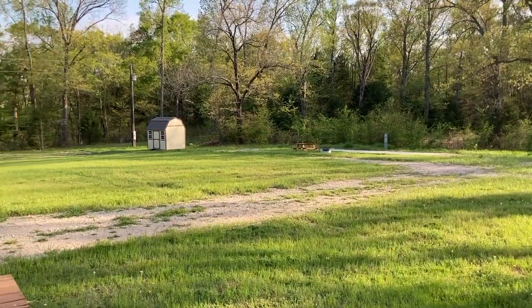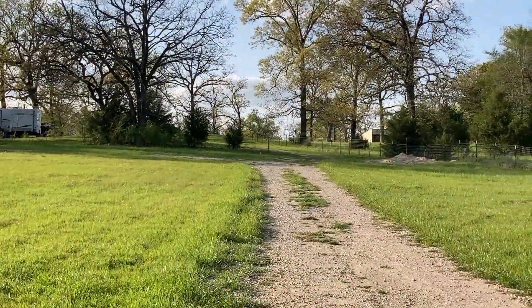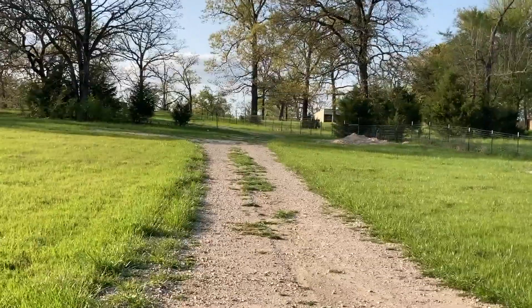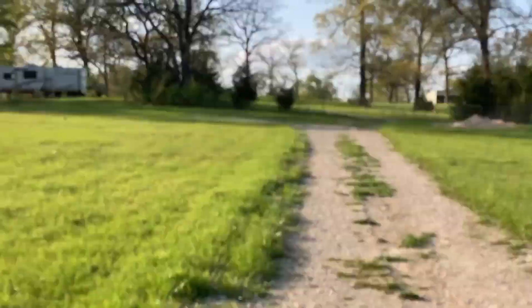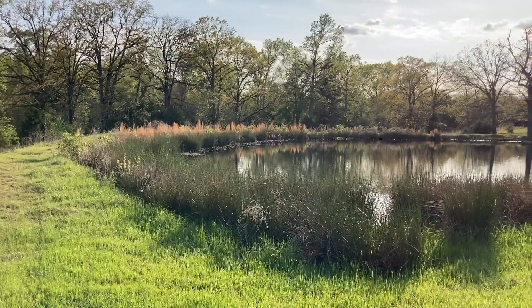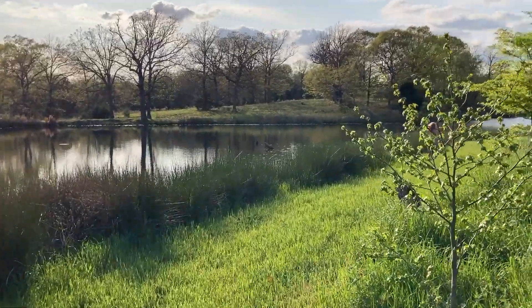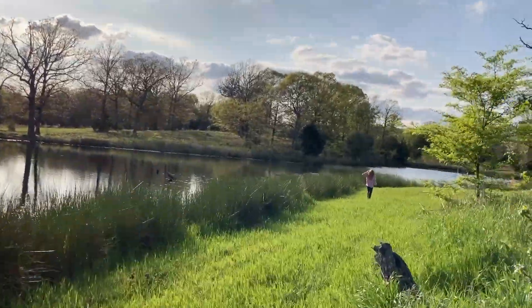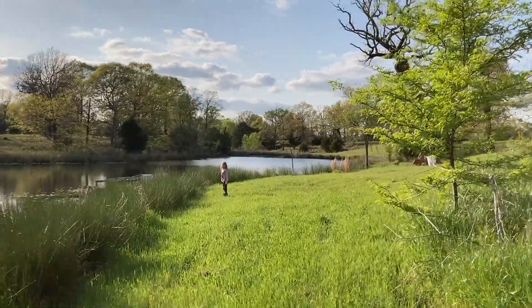Beautiful! You can hear the birds. When you walk up that road, let me show you the beauty of it — our beautiful lake. Here is the lake. We used to have a few docks, let's see if the docks are still here. It's quite a big lake.